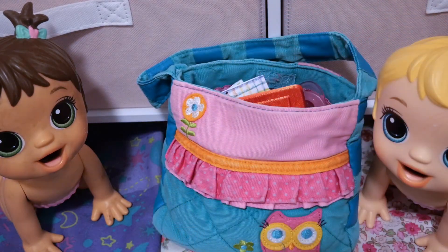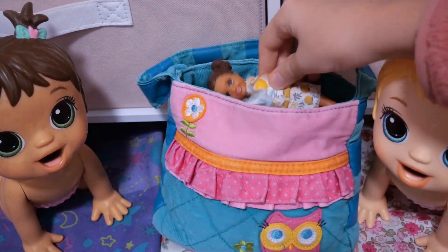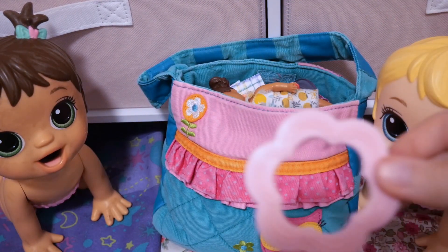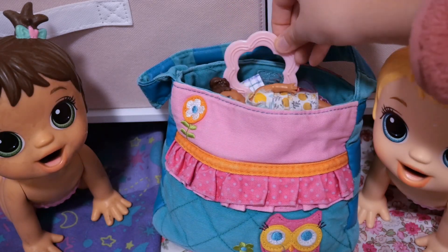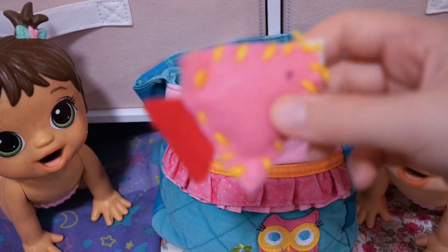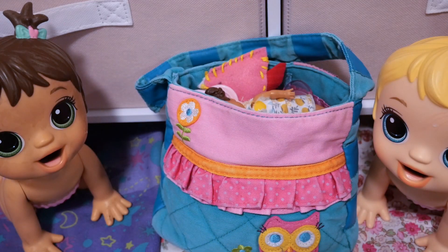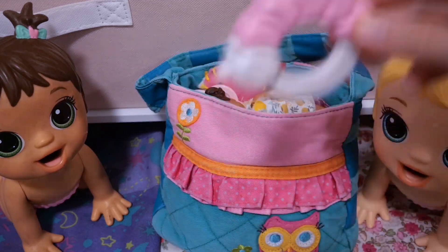I have some more toys for them. So I have this cute little dolly toy. And then I have a teether because they are still teething. I have this cute little fish toy. And last but not least, this caterpillar rattle.